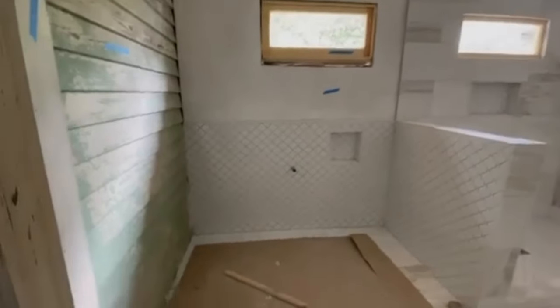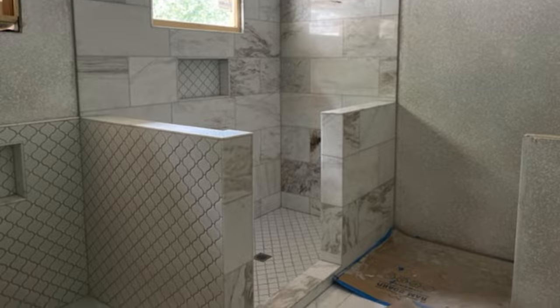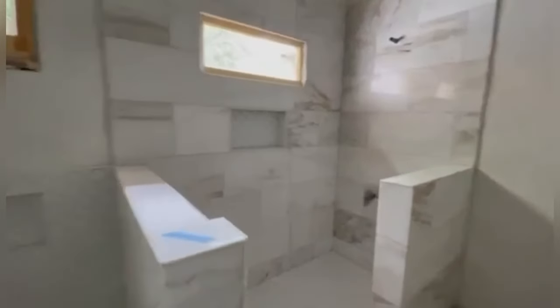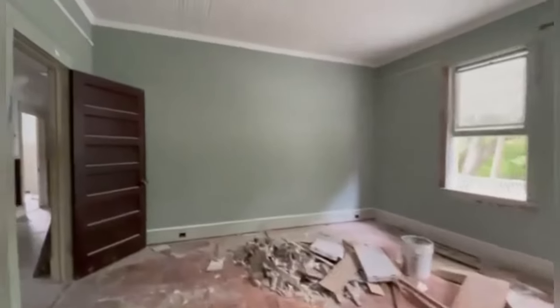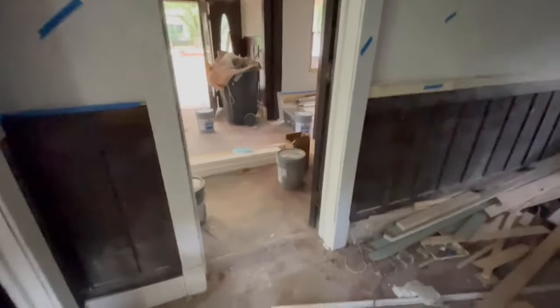Here's the master bathroom. We're going to be putting a stand-alone tub there, and then the shower. That is just beautiful. There's more, and it's just beautiful — I'm going to get a stand-alone tub.